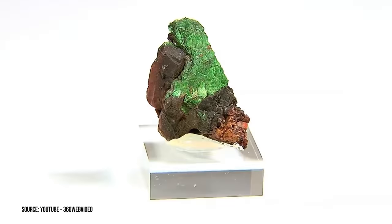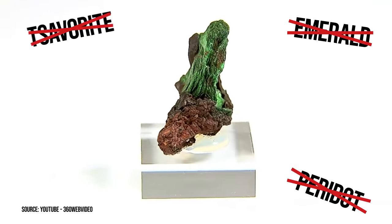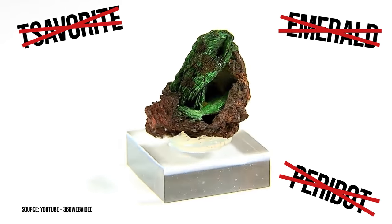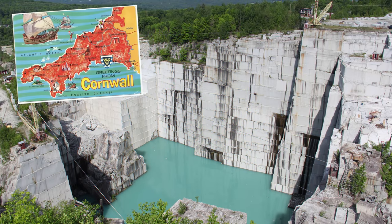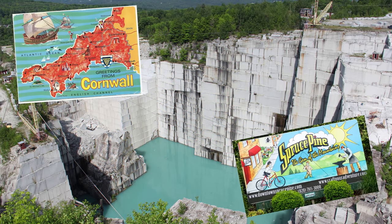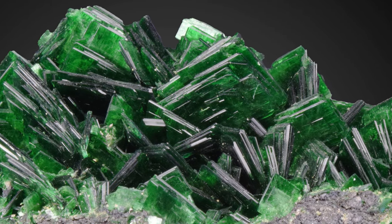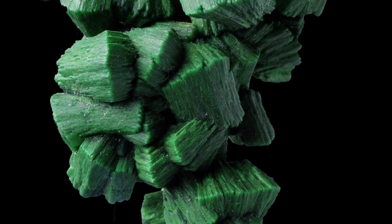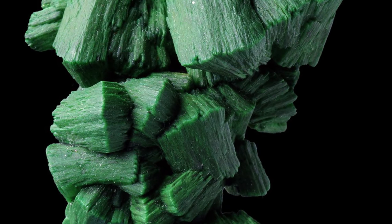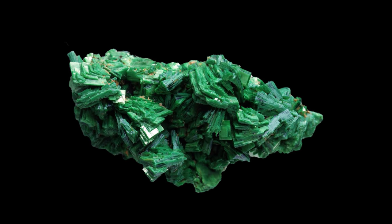We'll start with an exotic green crystal — not emerald, peridot, or even tsavorite. This gem is known to many as the mineral from hell. This is torbernite, found in granite deposits in places like Cornwall, England and Spruce Pine, North Carolina. Torbernite occurs in transparent to translucent crystals vibrantly colored the shade of kryptonite. A member of the tetragonal crystal system, it is sometimes called green wulfenite due to the flat rectangular shapes of its prisms.